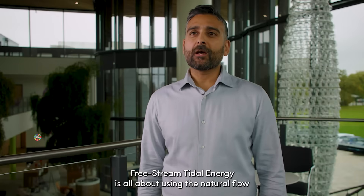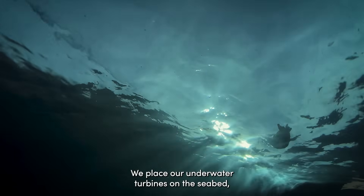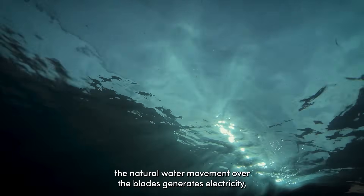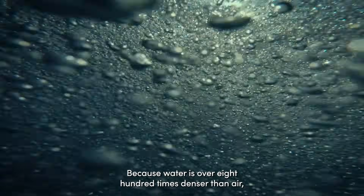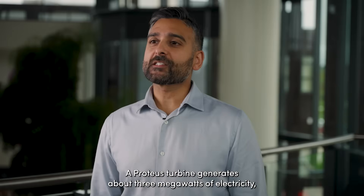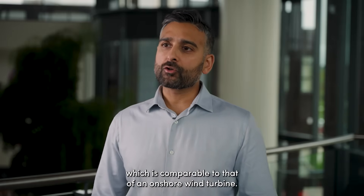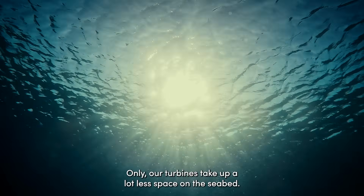Free stream tidal energy is all about using the natural flow of ocean currents caused by the tides to generate electricity. We place our underwater turbines on the seabed. The natural water movement over the blades generates electricity, and the best bit is it's highly predictable. Because water is over 800 times denser than air, our turbines don't have to be massive to generate significant electricity. A Proteus turbine generates about three megawatts — comparable to an onshore wind turbine — but takes up a lot less space on the seabed.